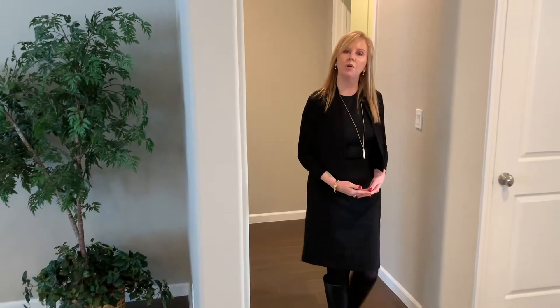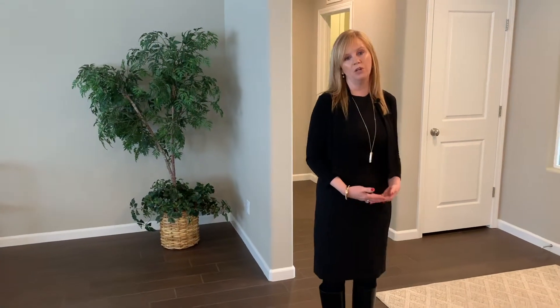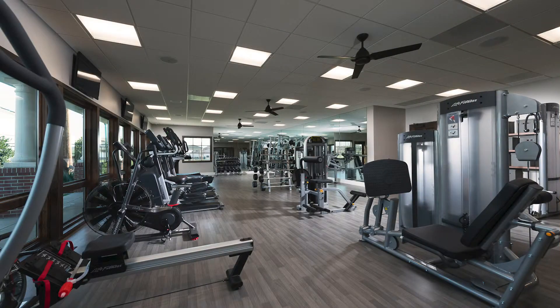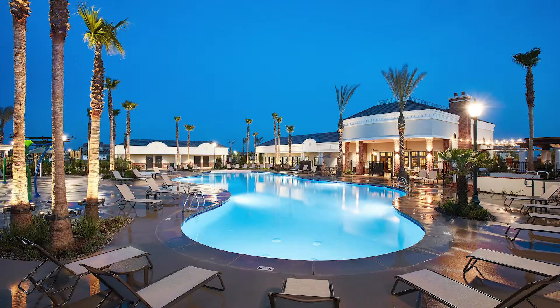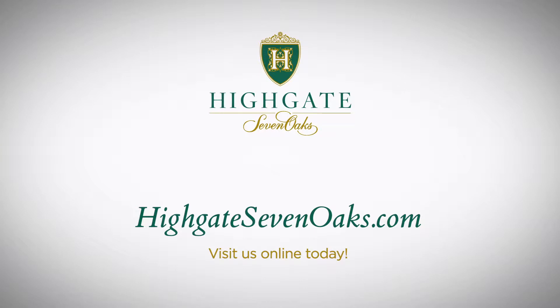I'd like to thank you for touring the Morley plan with me here at Highgate today. I'd like to personally welcome you and your family to come out to Highgate so we can give you a personal tour and also take you to the swim, fitness, and clubhouse to see our resort-style amenities. Hope to see you soon!